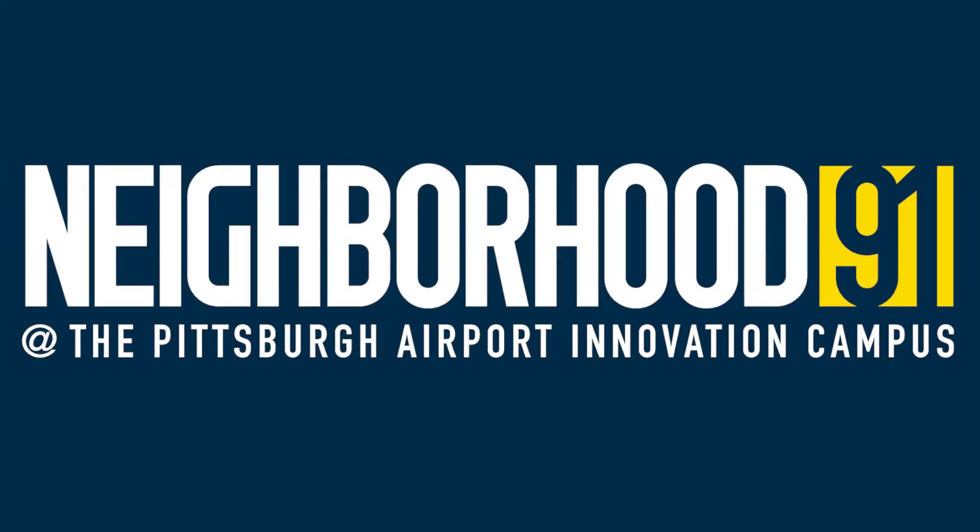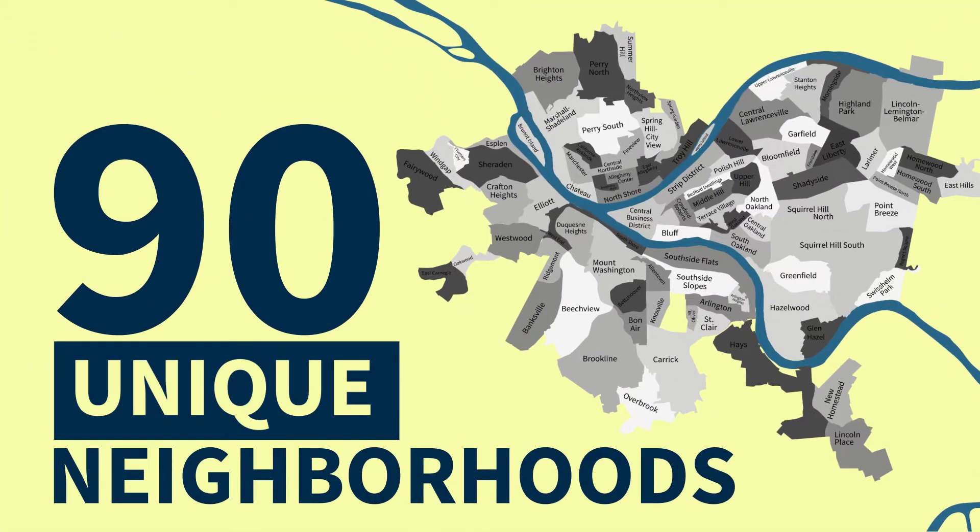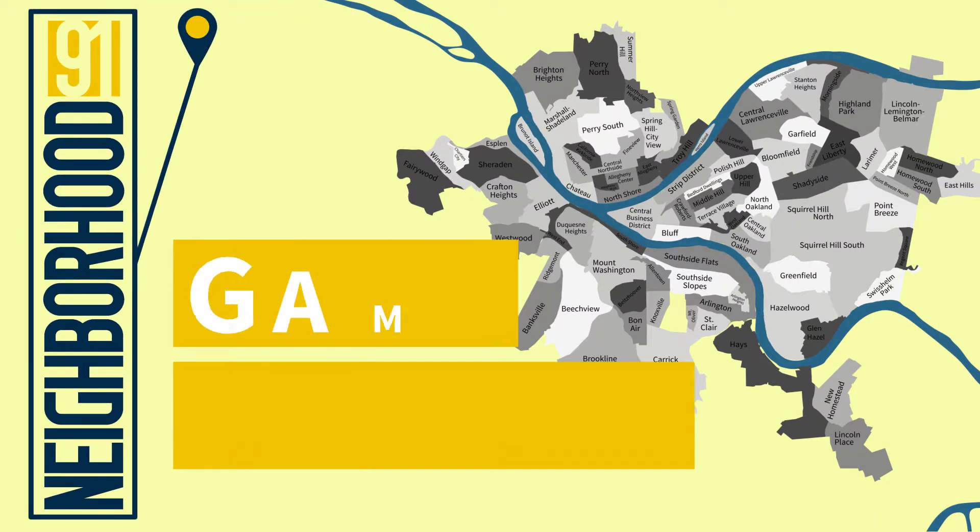Introducing Neighborhood 91 at the Pittsburgh Airport Innovation Campus. Pittsburgh, Pennsylvania has 90 unique neighborhoods. The 91st is going to be a game-changer.